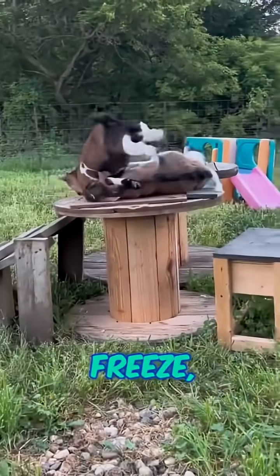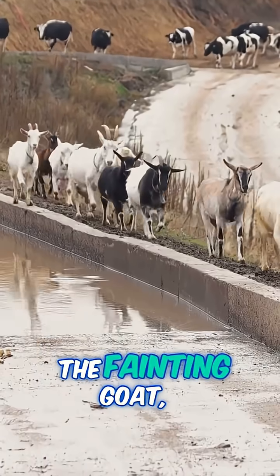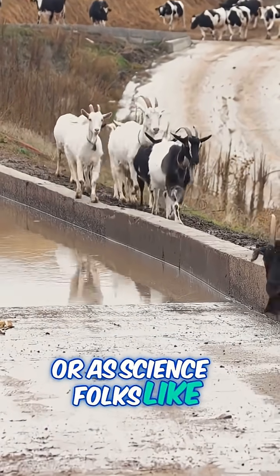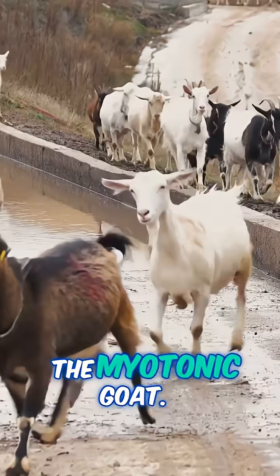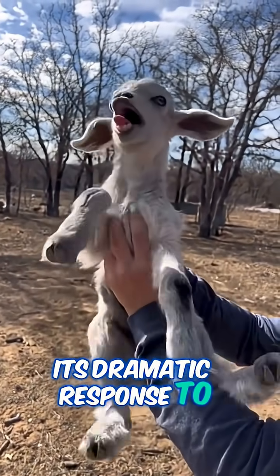Ever seen a goat just freeze, tip over, and flop to the ground? Let me introduce you to the fainting goat, or as science folks like to call it, the myotonic goat. It's a breed that's famous — or maybe infamous — for its dramatic response to a good fright.